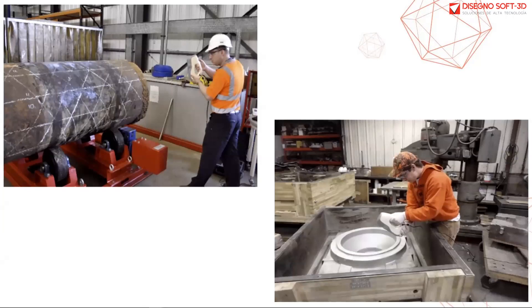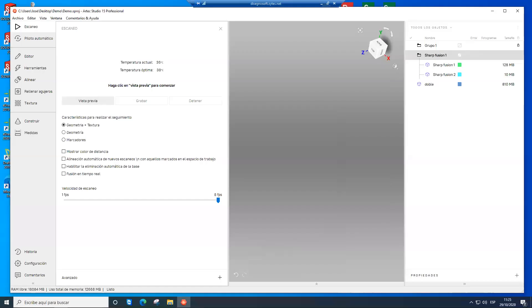El algoritmo de compensación de temperatura no es necesario para todos los usuarios, pero definitivamente lo será para aquellos que trabajan con aplicaciones de metrología o mediciones precisas. Vamos a realizar un pequeño proceso donde visualizaremos el escaneo de una pieza.